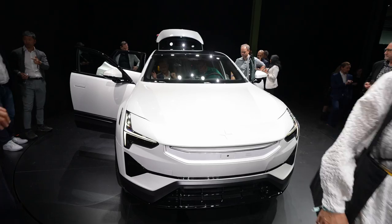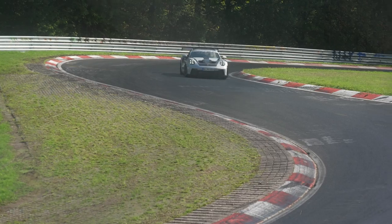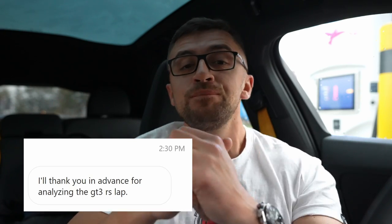Good morning comrades, welcome back to the channel. I'm on my way home from attending the Polestar 3 launch, and today Porsche published the lap time of the GT3 RS 992. In case you missed the video I made last week when they actually did the run, check it out because I covered lots of interesting facts and features — I also disclosed the lap time back then. Now it's been confirmed by Porsche, and many of you have DM'd me asking about the traditional lap time analysis, so here it goes.